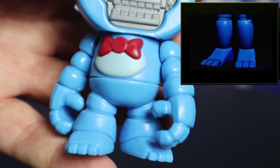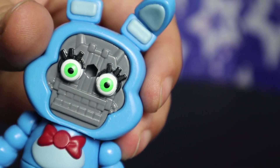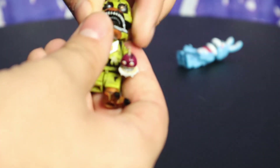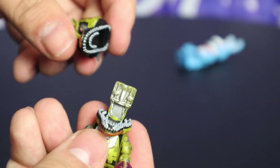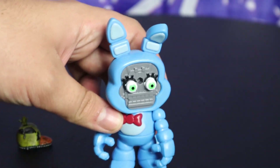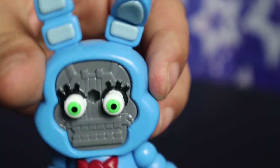Moving up to the head, he has the classic green eyes, and his endo is Endo-02, which I'm so glad they took the time to change that mold. McFarlane did a similar thing with their figures and it was cool, but when all the Endos just looked like a version of Endo-01 — not even from the game — it loses a lot of its charm. But here, all the Endos are changed to be exactly what they should be, and it's so cool. It feels like Funko actually cares about the details for once.